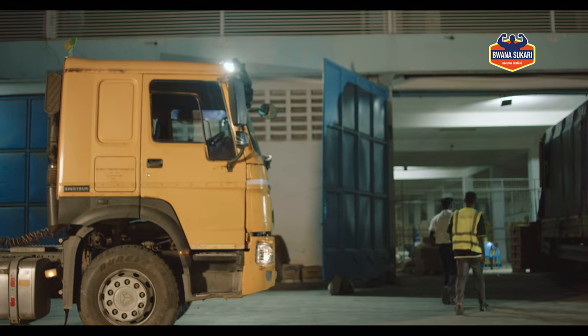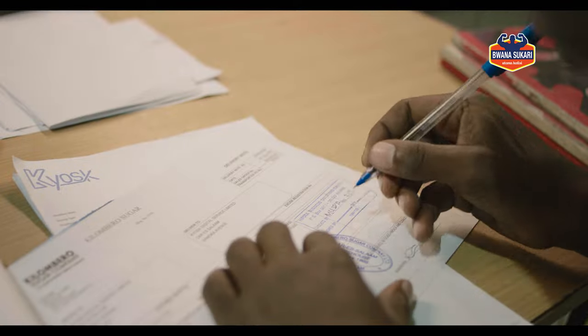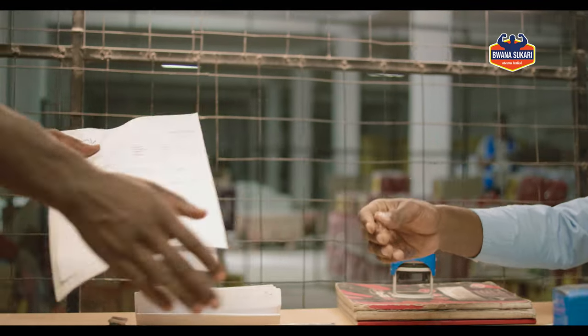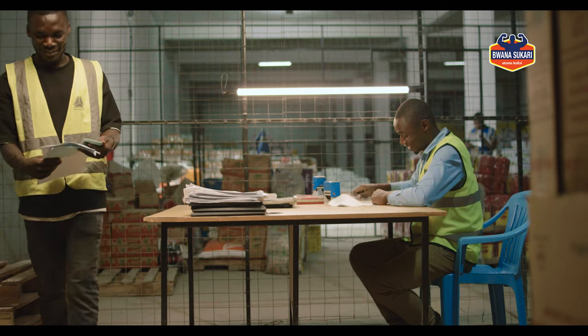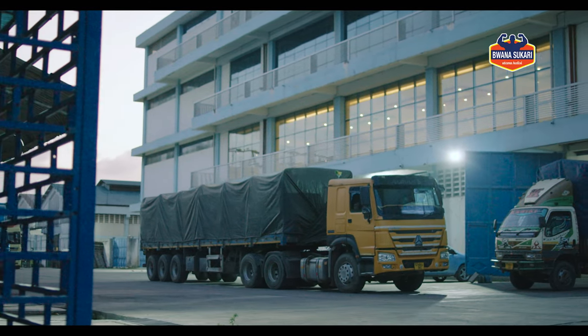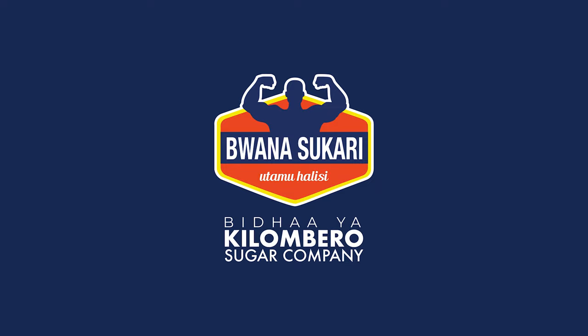The transporter makes sure the delivery note is signed by the customer to confirm the quality and quantity received. The transporter then shares proof of delivery along with an invoice to TND. TND completes the order received into the system to allow finance to effect payments.